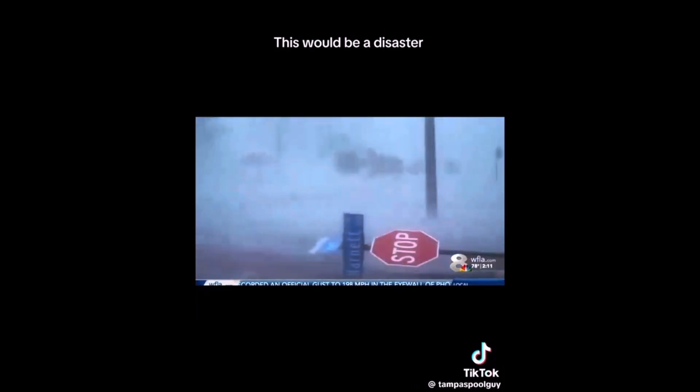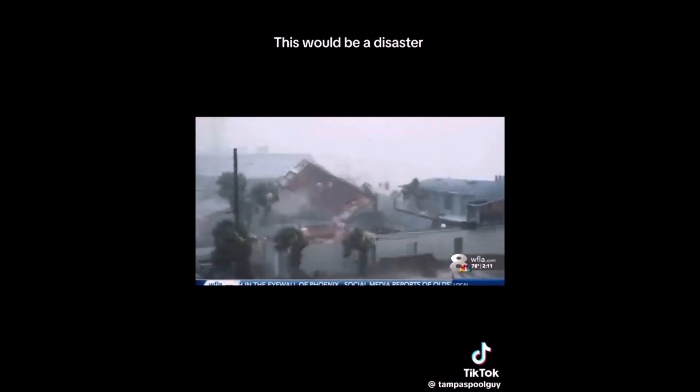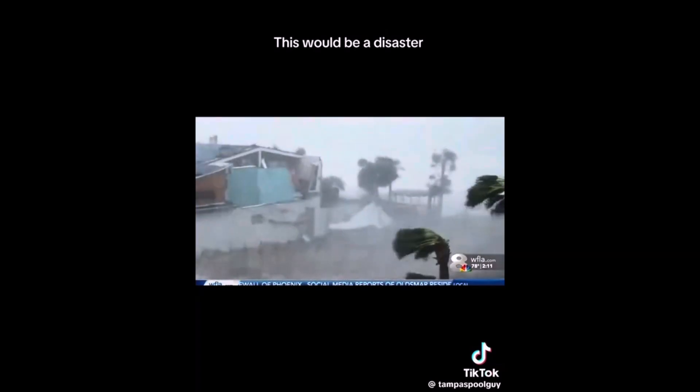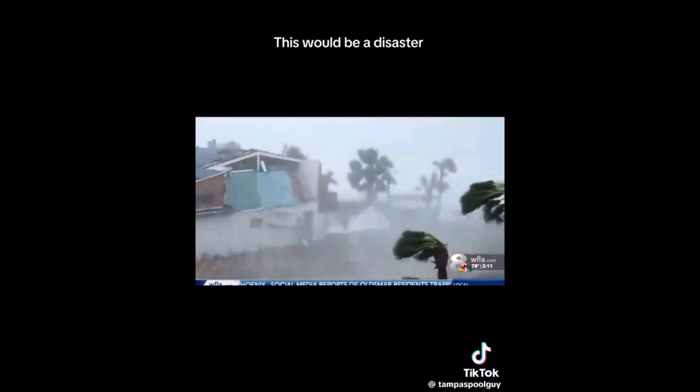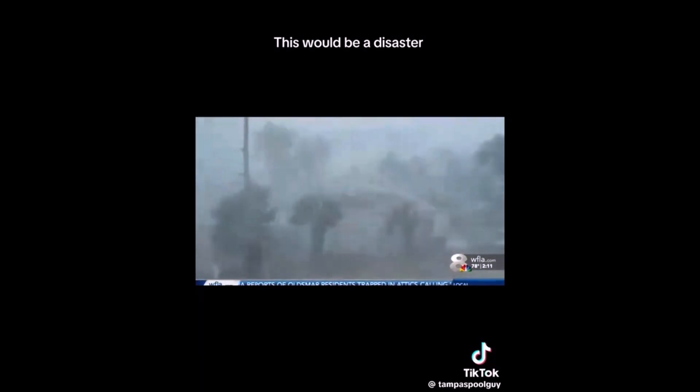St. Petersburg is essentially an island right now. A reporter from Brooksville is reporting roofs being torn off of businesses there, which is a very important reminder that this is not just a coastal storm. We are seeing significant wind damage well inland.